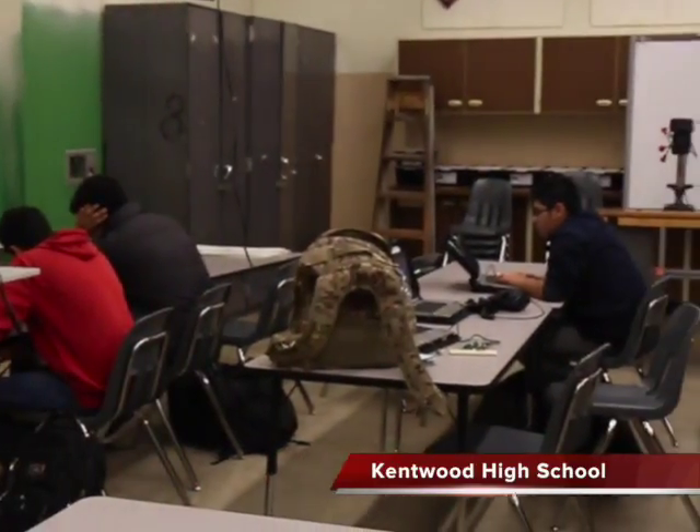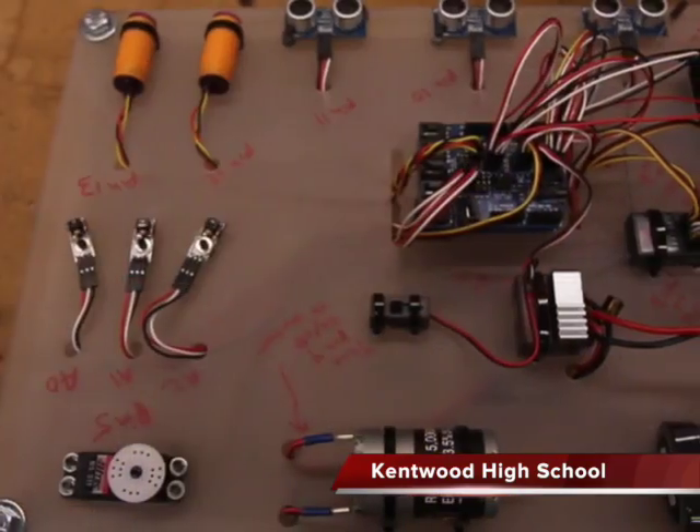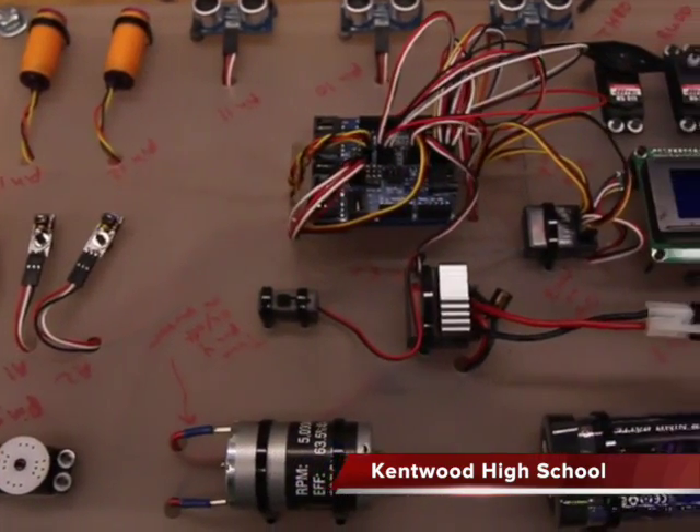This is Lindsay Durie. I teach at Kentwood High School and I teach mixed-level classes, so I teach 9th through 12th graders in engineering design. It's a project-based class all around the design process, so students get to design products based off of a given problem statement.